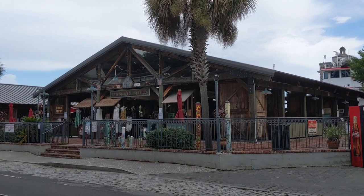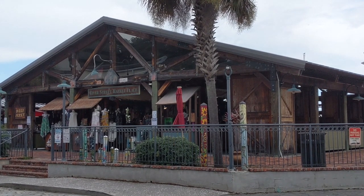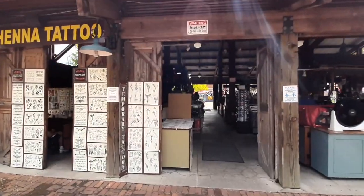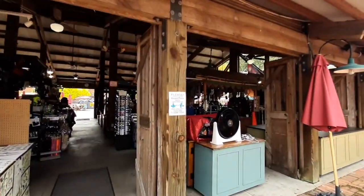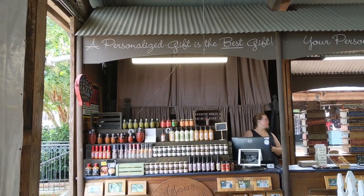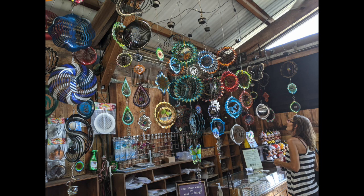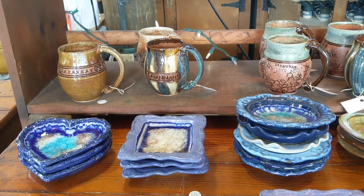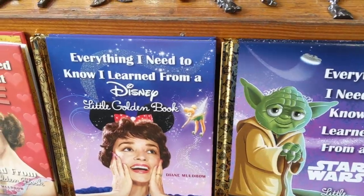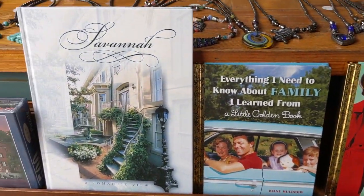There's also an outdoor shopping area called River Street Marketplace — a lot of stalls where different people have set up to sell various items. Some of them homemade, like homemade soaps, candles, lotions. They had crafts, some jewelry, some clothing, and one stall with wind chimes. You can also see some pottery here. They had Savannah-themed things that would make really good gifts — books, puzzles, artwork, things like that.